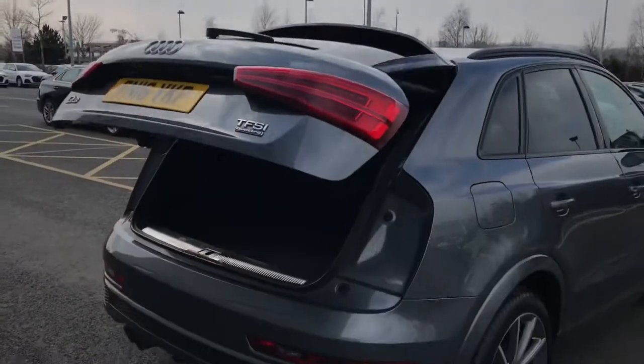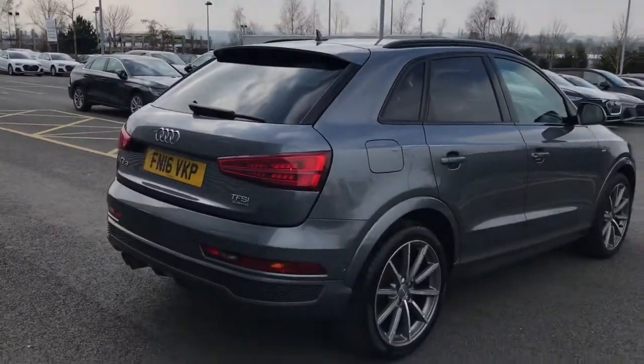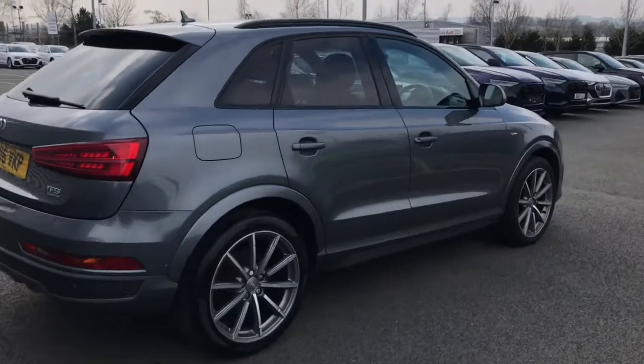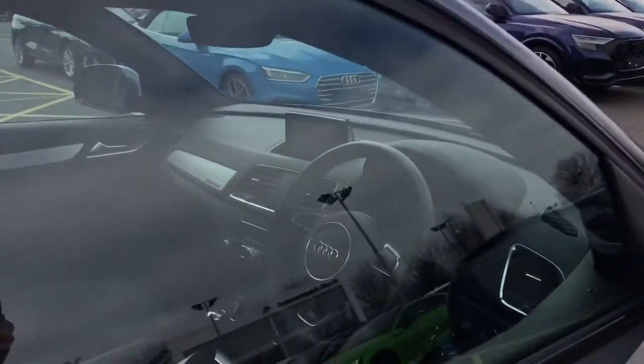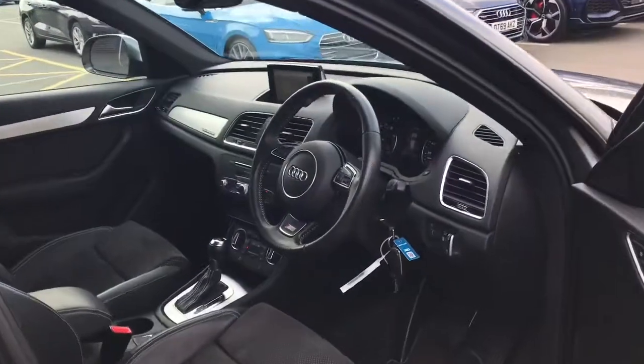The vehicle also features the black styling package, the comfort pack with parking plus, cruise control, the auto dimming rear view mirror and the high beam assist.